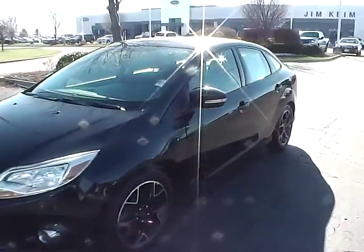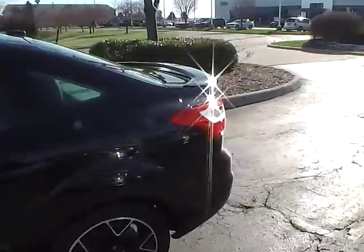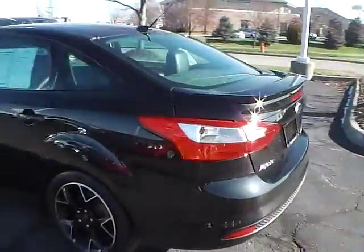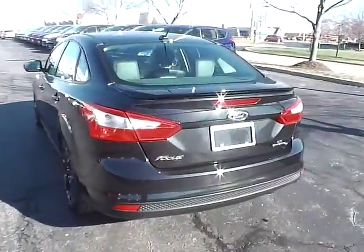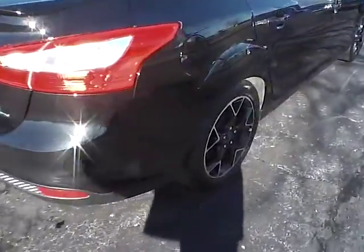Today we've got a 2014 Ford Focus SE with a tuxedo black exterior and a charcoal black interior. 2 liter 4 cylinder engine with an automatic transmission. Current mileage is 27,913 miles.